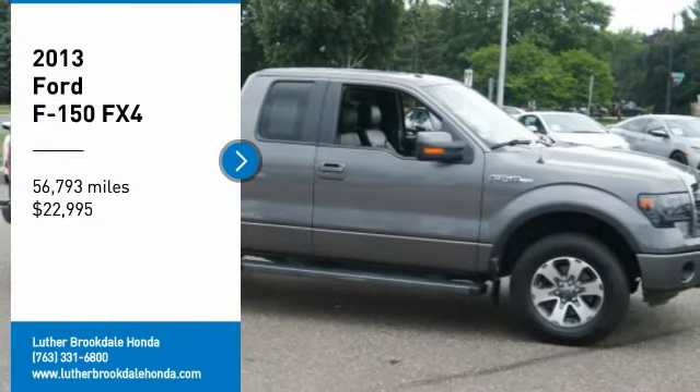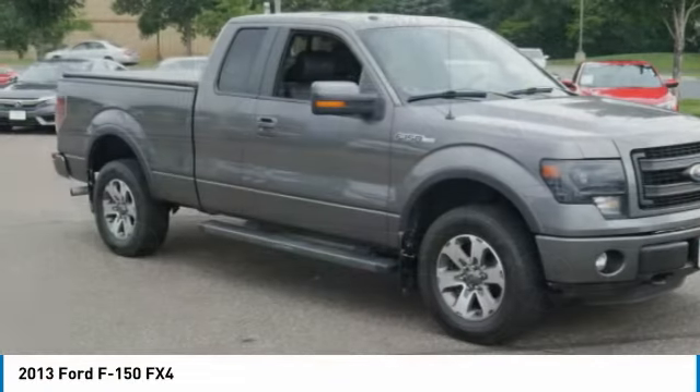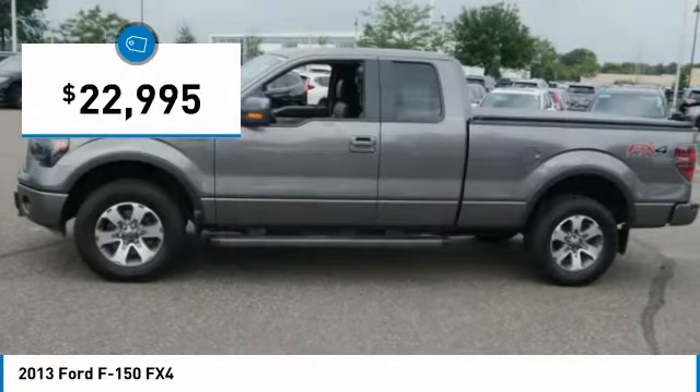Come test drive the 2013 F-150. A Ford F-150 knows how to handle any situation. It's built to follow orders, no whining, and is priced below $25,000.